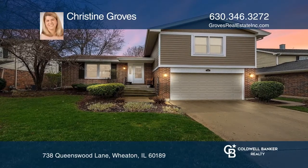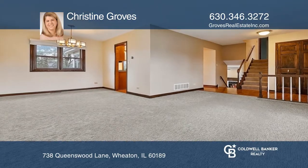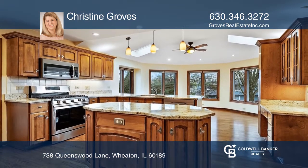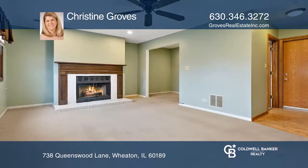Welcome to this move-in-ready split-level home. The addition opened and extended the kitchen and added an eating area. The master bedroom suite has a remodeled bathroom and walk-in closet.